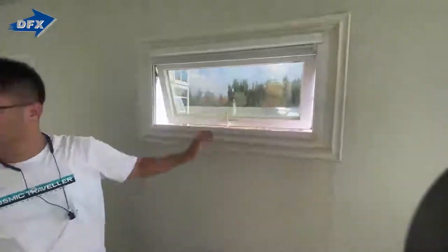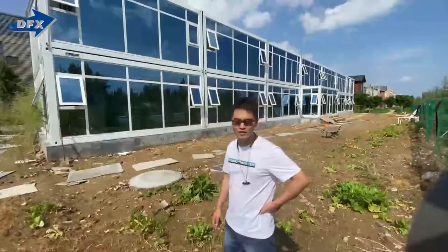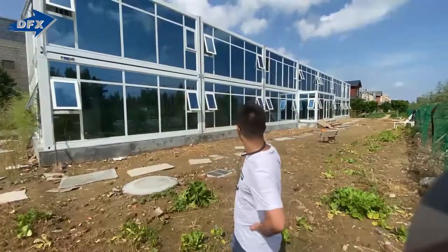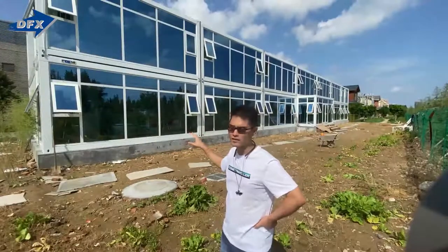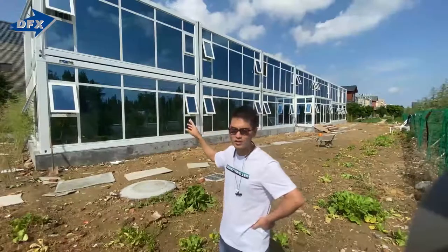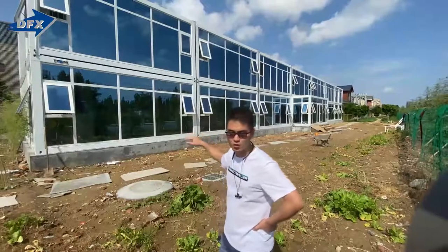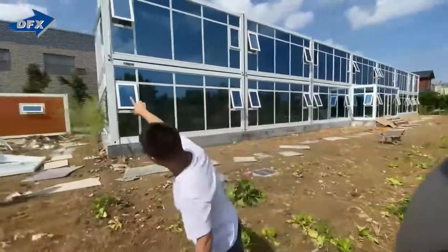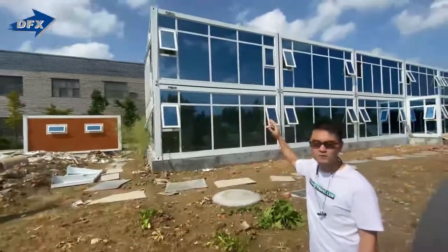Now I'll show you another very big project we just finished. This is a two-floor flat-pack container office — and of course this is for our workers' living. We have 24 rooms in two floors: 12 rooms on each floor, using 16 containers total.